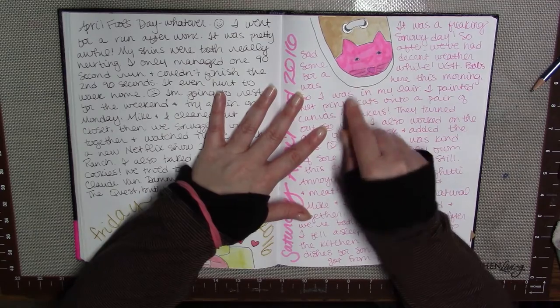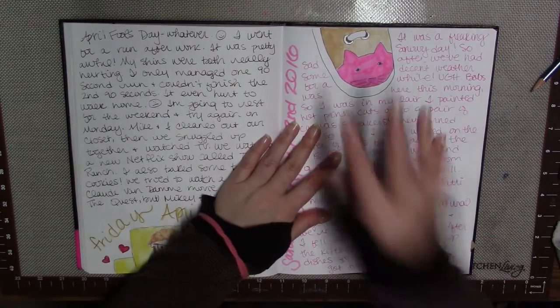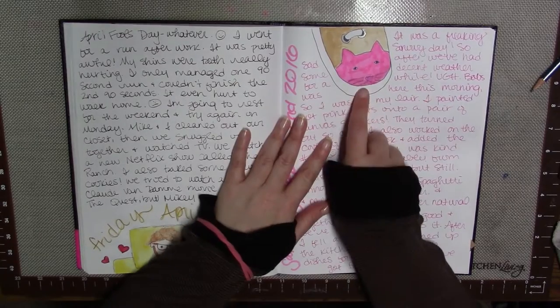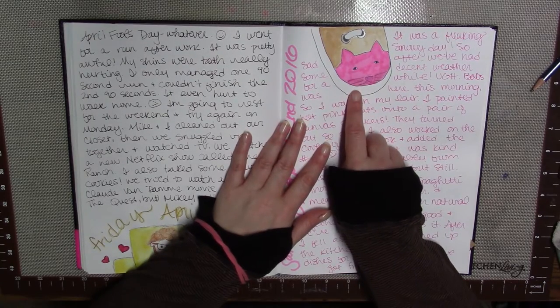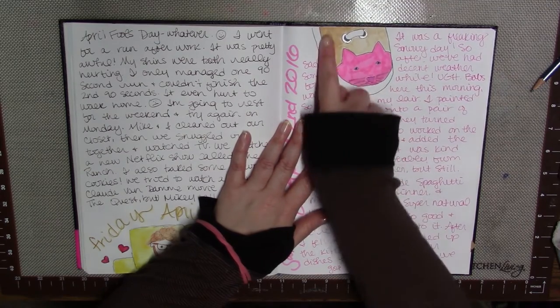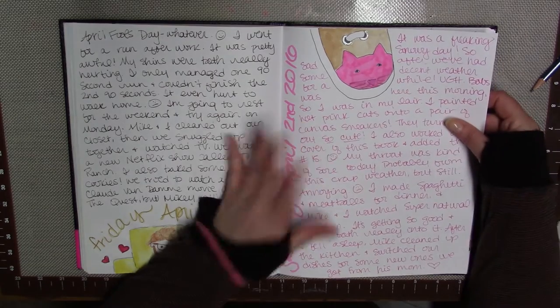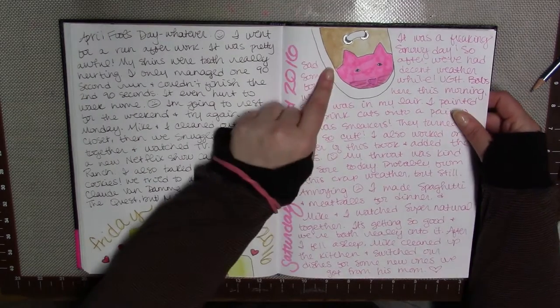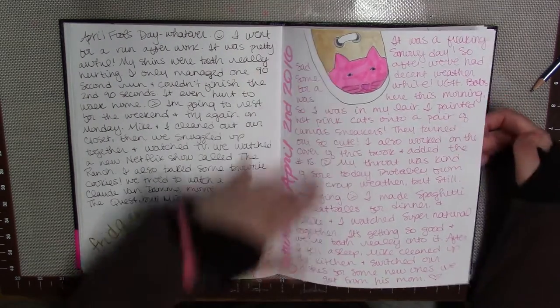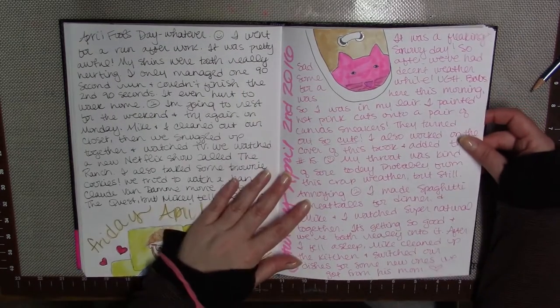This was a couple Saturdays ago and it was a so disappointing but it was a snowy day, so I ended up just kind of holing up in my studio. I painted a pair of canvas shoes — they turned out pretty cute. I was pretty happy with them. They were kind of like a tan-colored shoe and I painted hot pink cats on the front and wrote 'meow' on the sides.